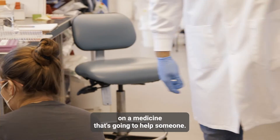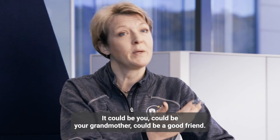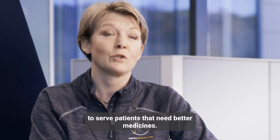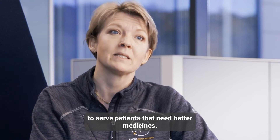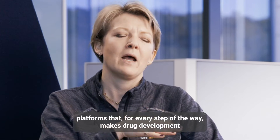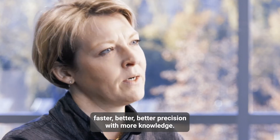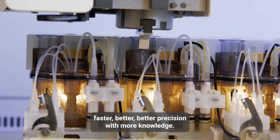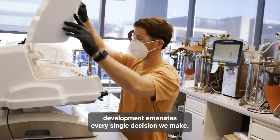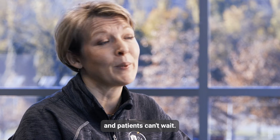You're probably going to work on a medicine that's going to help someone — it could be you, it could be your grandmother, it could be a good friend. Every day when I go home from work, I know that I have worked to serve patients that need better medicines. We've spent 30-plus years developing platforms that, for every step of the way, make drug development faster, better, and with more precision and knowledge. The focus on science and platform development emanates every single decision we make. This is science with a purpose, because patients are waiting and patients can't wait.